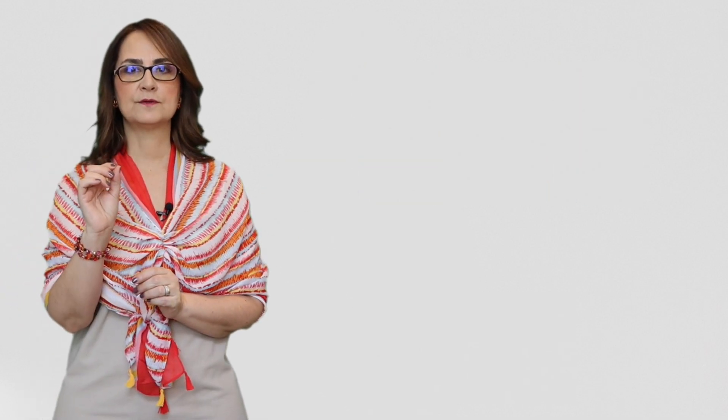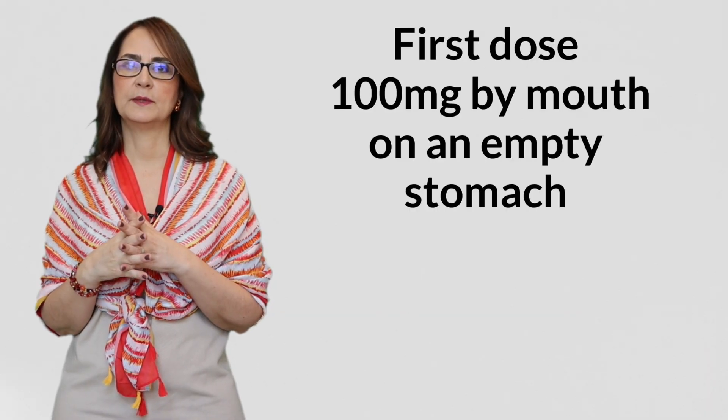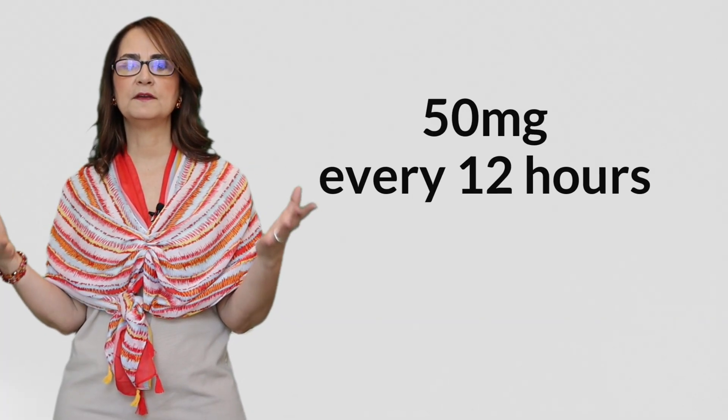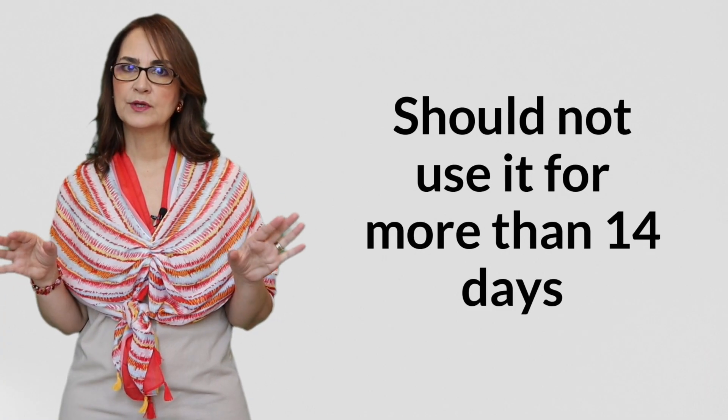What is the dose of Suzetrigene? The first dose is 100 milligrams by mouth on an empty stomach, either one hour before or two hours after eating. After that initial dose, the person continues taking 50 milligrams every 12 hours, and they should not use it for more than 14 days.